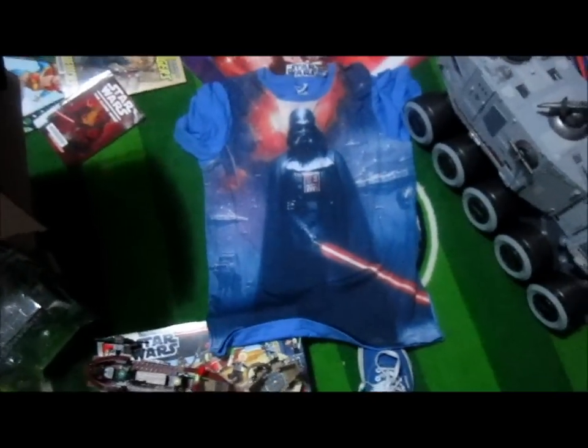I also got this awesome Dark Raider t-shirt — it has the Death Star and Imperial Army in the background. That's pretty cool.